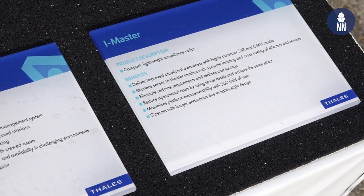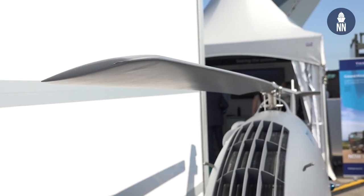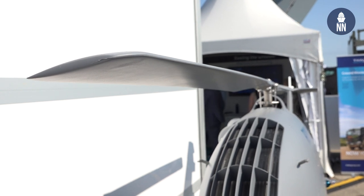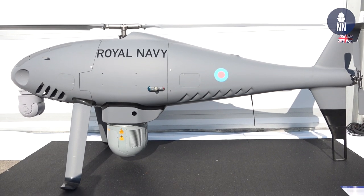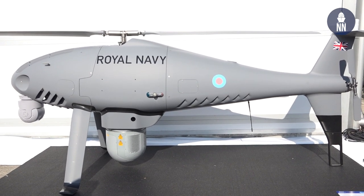Matt, from which surface Navy ships will those UAS fly from? So this project Peregrine is going into the Royal Navy and will operate from a Type 23 frigate operationally in the Persian Gulf from early next year.